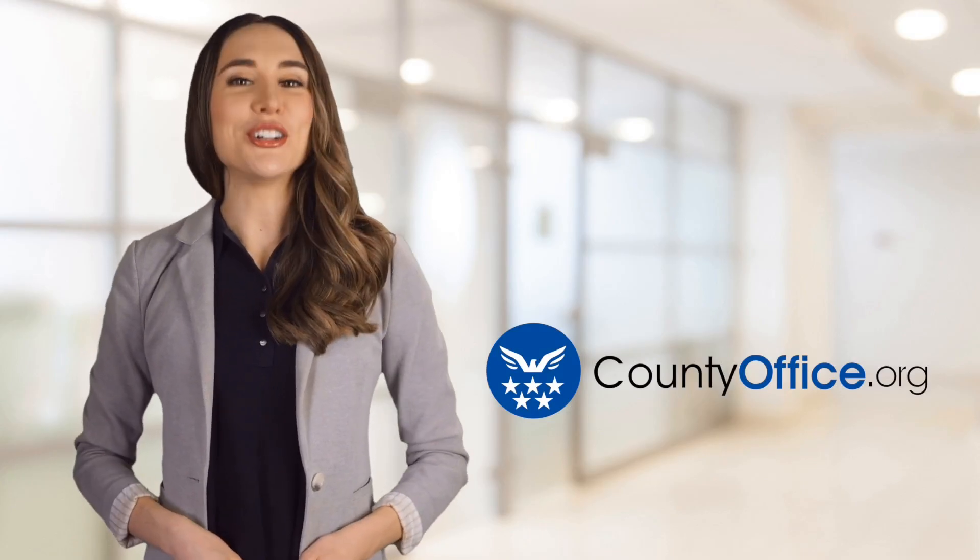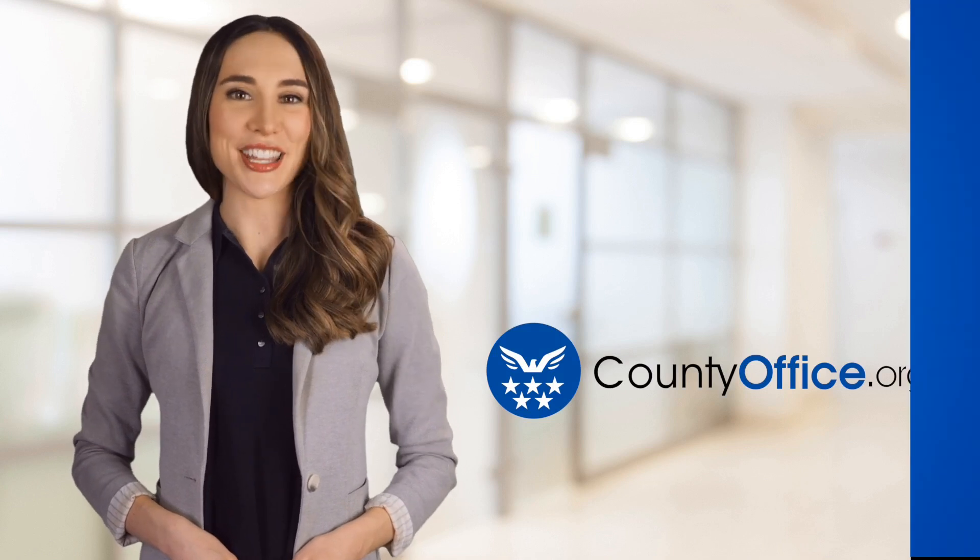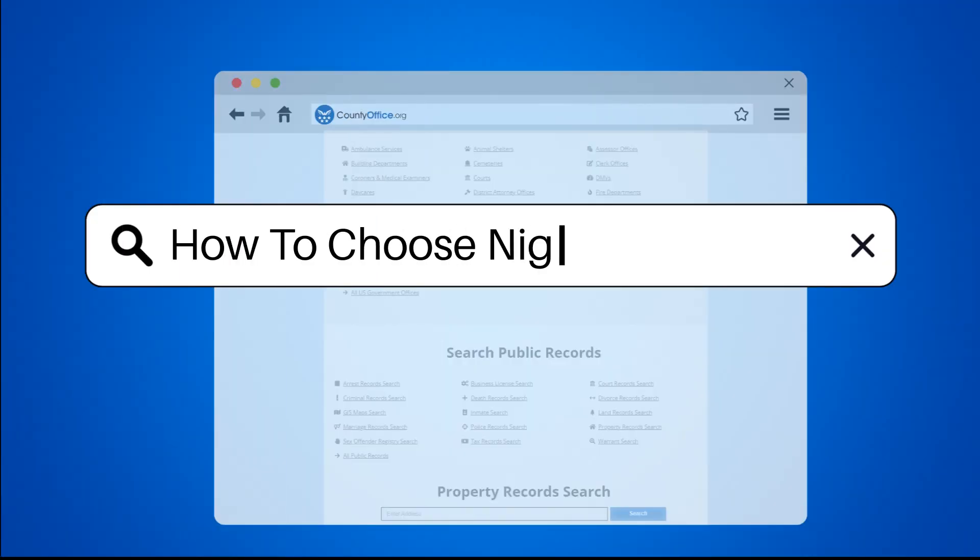Welcome to County Office, your ultimate guide to local government services and public records. Let's get started. How to choose nightstands.